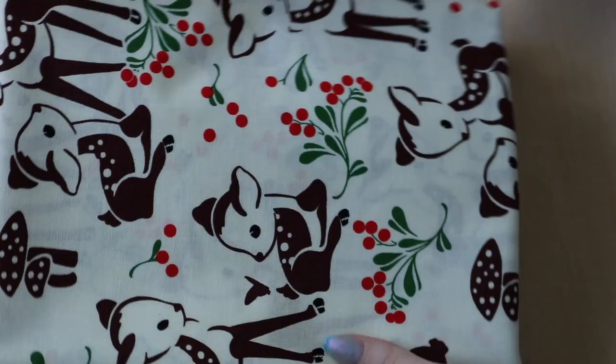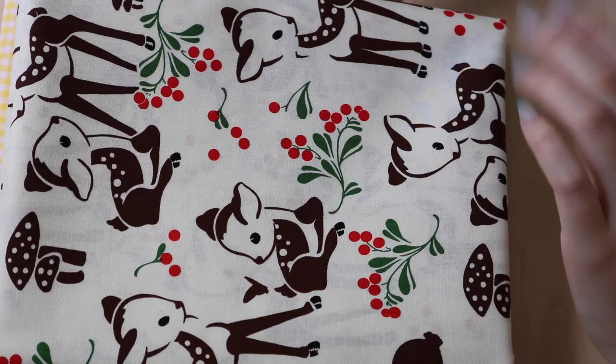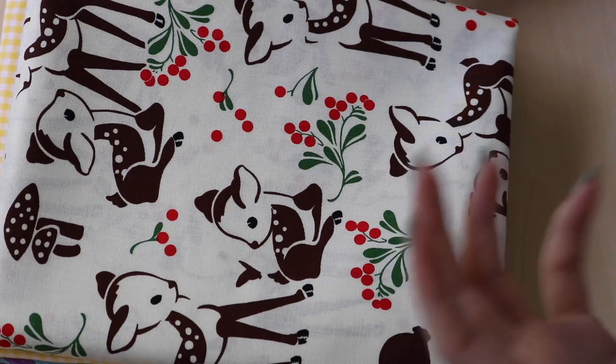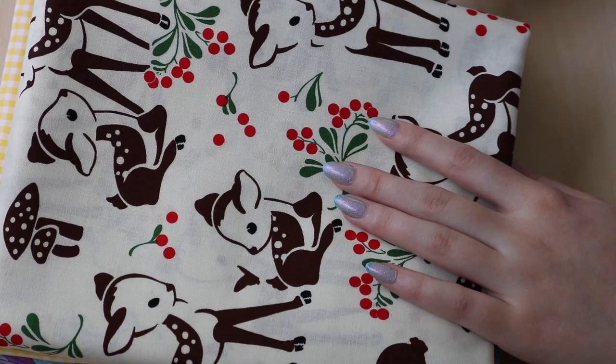I have no idea what I'm going to do with this one, but this is one of the fabrics that really caught my eye in the store and one I knew I couldn't leave without. I feel like this has a very 30s-ish flare to it, and it has the sweetest looking baby deer drawn on it. I just love the way this print almost looks like it's been stamped onto the fabric — how bold it is and how cartoonish it is. I just think it is the cutest material ever.